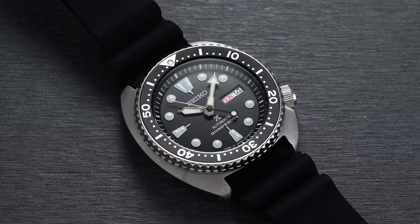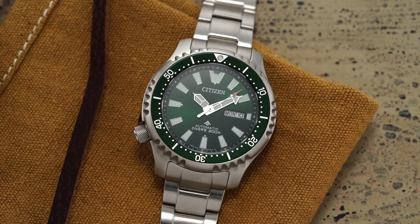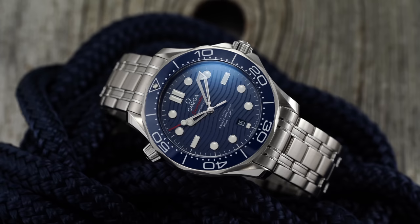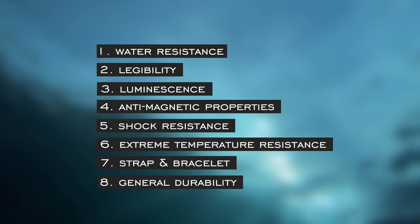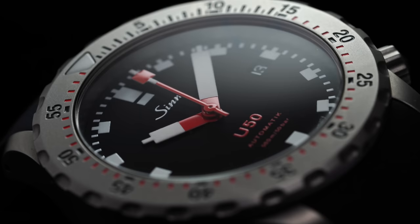Having said all this, standards like ISO 6425 still exist and lay out incredibly specific sets of requirements to be met in order to be called an official diver's watch. I wouldn't say only ISO 6425 certified watches should be considered as pro divers, because legends like the Rolex Submariner and Omega Seamaster Diver 300 lack this certification. Key aspects of a solid dive watch should include water resistance, legibility, lume, anti-magnetic properties, shock and temperature resistance, a solid strap and bracelet option that work with different diving suits, and general robustness.